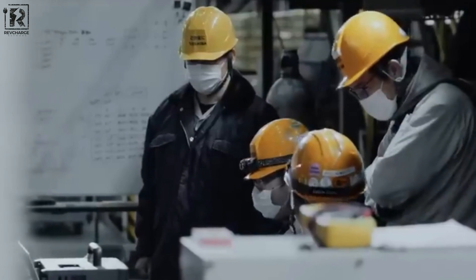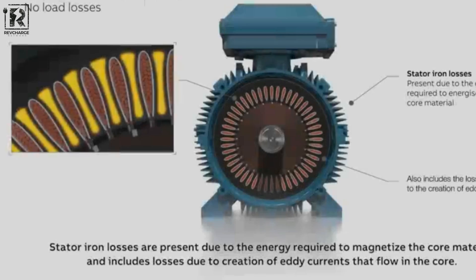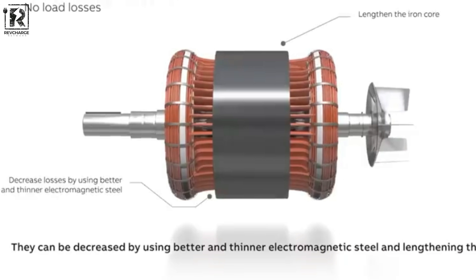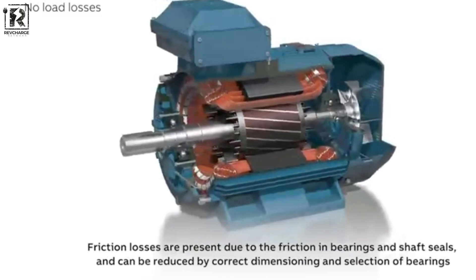The capacity to continuously sustain high efficiencies is another essential component of electric motor design. When the device functions with little heat output and excellent efficiency, energy is saved. As motor designs advance and become more effective, it is crucial to ensure that the motor's weight is kept to a minimum, due to the possibility of increased stress from high-density power sources, which could impair the performance of larger motors.